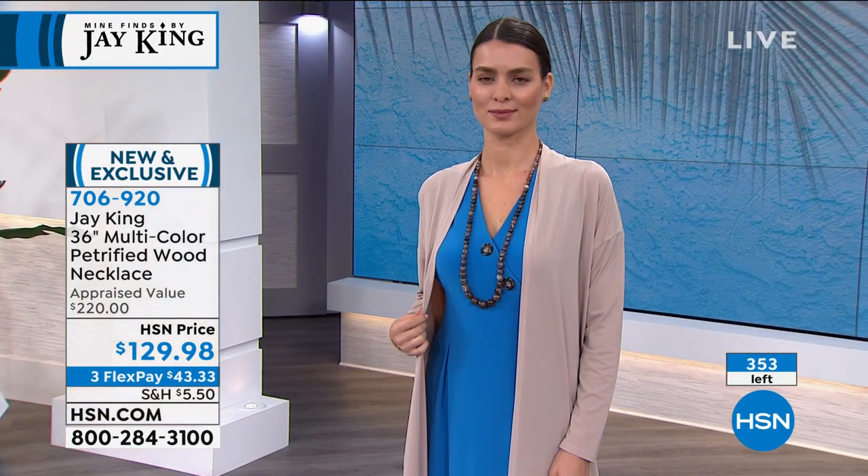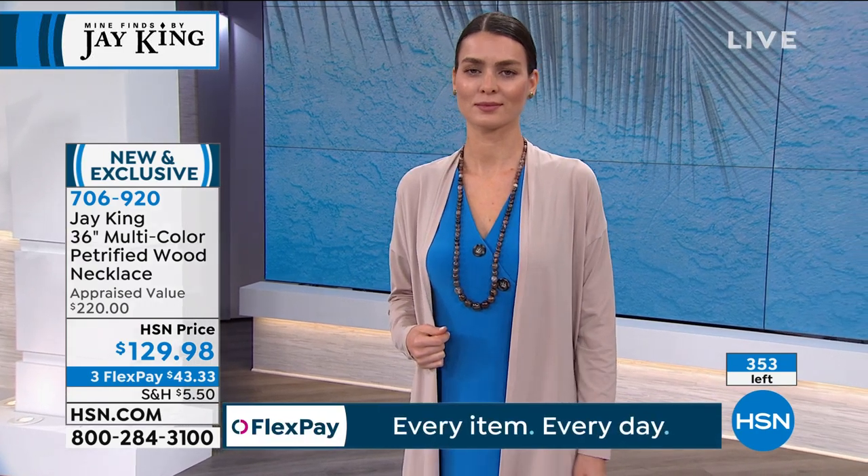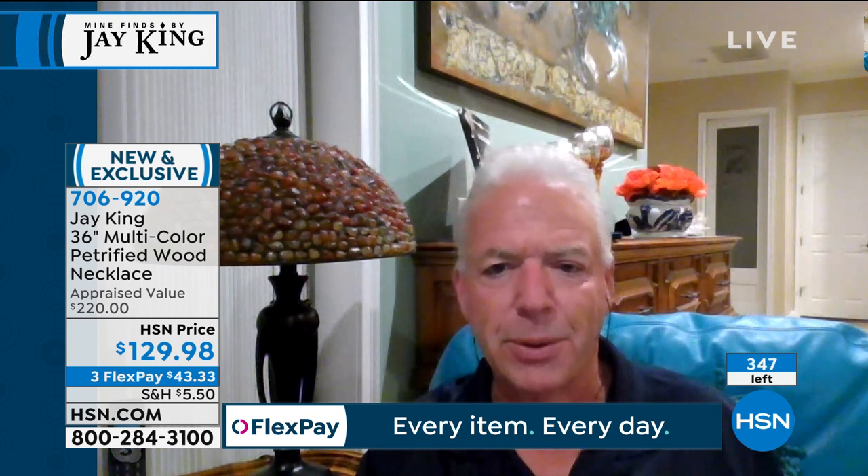You're getting something 30 to 50 million years old, something that came out of a private collection, and these petrified woods — even if you went to the Tucson Gem and Mineral Show, people don't even have specimens of these particular petrified woods anymore. You just don't see the rough material available for cutting. I love the uniqueness and the history of the material. This is also the very first time we have ever done a petrified wood necklace at 36 inches — this was by customer and viewer request. They've been asking for longer necklaces.